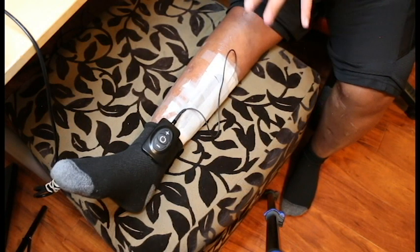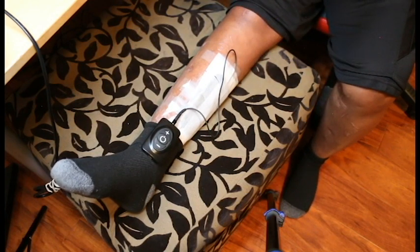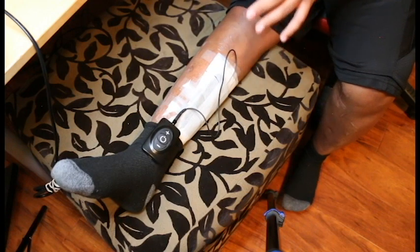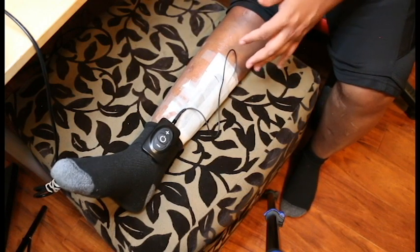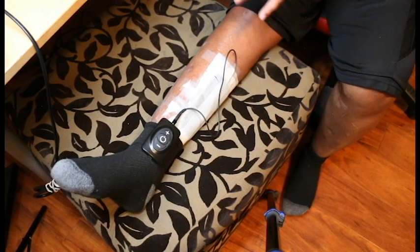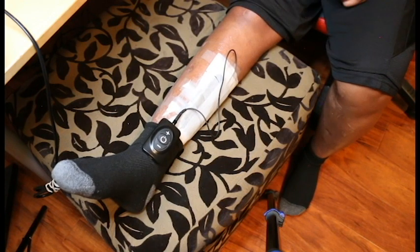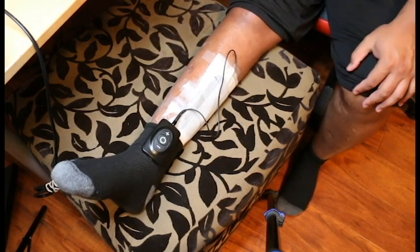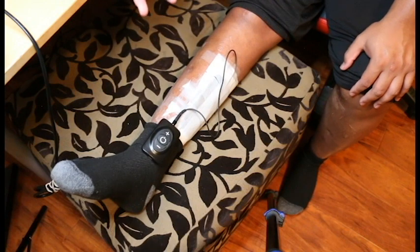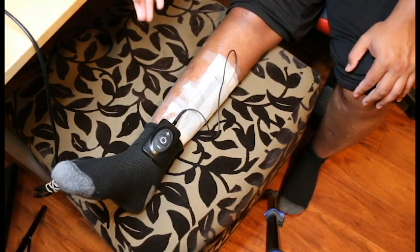It doesn't take the pain 100% away, but it brings it down to maybe 90% relief — so maybe 10% of pain remains. But that 10% compared to the 100% I was feeling before has been super incredible. I have not had a pain-free day since 2016 — it's been neuropathy pain every single day since then. Since I've done this, I've had two full days with no pain, and it's shocking. More people should look into this and talk to their doctors about it.